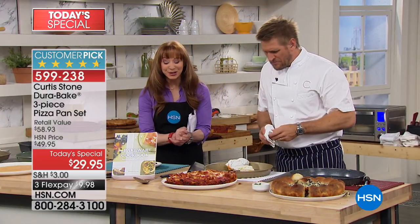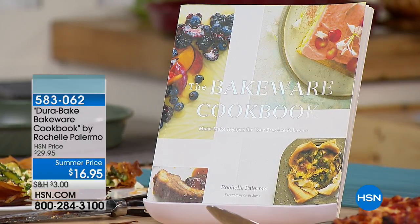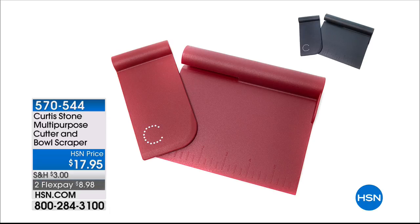We want to hear from you. So many of you are picking up Rochelle's cookbook — she gives you awesome ideas, every piece beautifully illustrated with a gorgeous photograph. $16.95 gets it home today. We are also doing the pizza cutter — that beautiful mezzaluna — and that is here for $14 and change. The cutter and scraper are also available for $17.95, and less than $9 to get it home on flex pay.